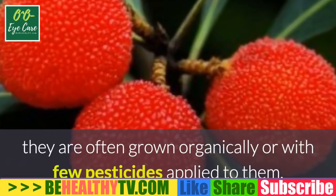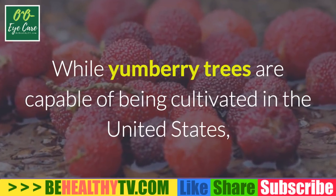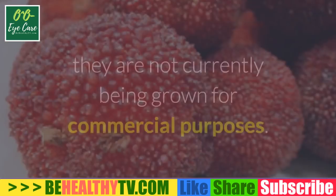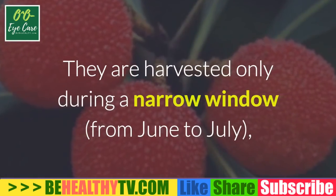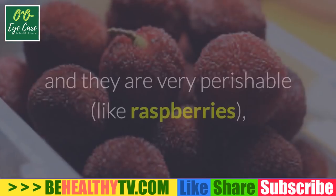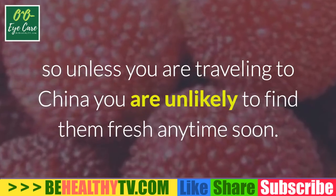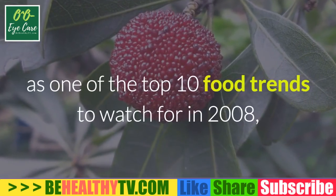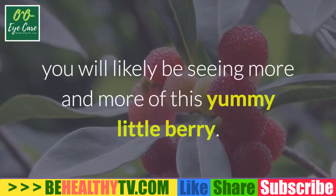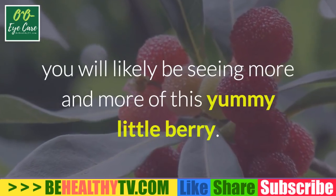Because the trees have a high tolerance to pests and diseases, they are often grown organically or with few pesticides applied. While yum berry trees are capable of being cultivated in the United States, particularly in the southeast, they are not currently being grown for commercial purposes. They are harvested only during a narrow window from June to July and are very perishable, like raspberries — so unless you are traveling to China, you are unlikely to find them fresh anytime soon. However, with super fruits like yum berry slated as one of the top 10 food trends to watch, you will likely be seeing more and more of this yummy little berry.